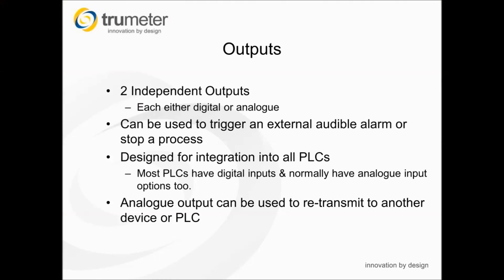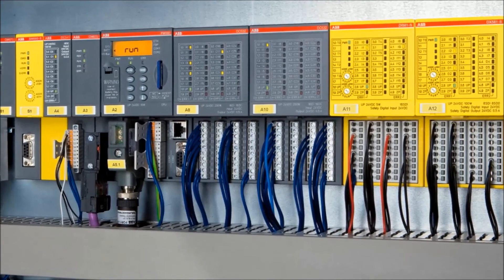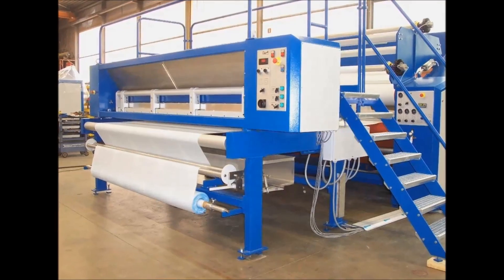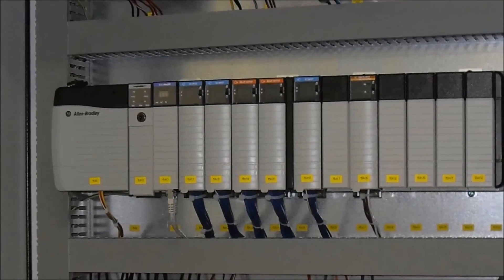APM models that come with the output feature contain two independent outputs which can be configured as either digital or analogue, or common to both types. These have been designed for integration with PLCs and other industrial controls. They can be used to trigger an external audible alarm, stop a process or retransmit to another device.